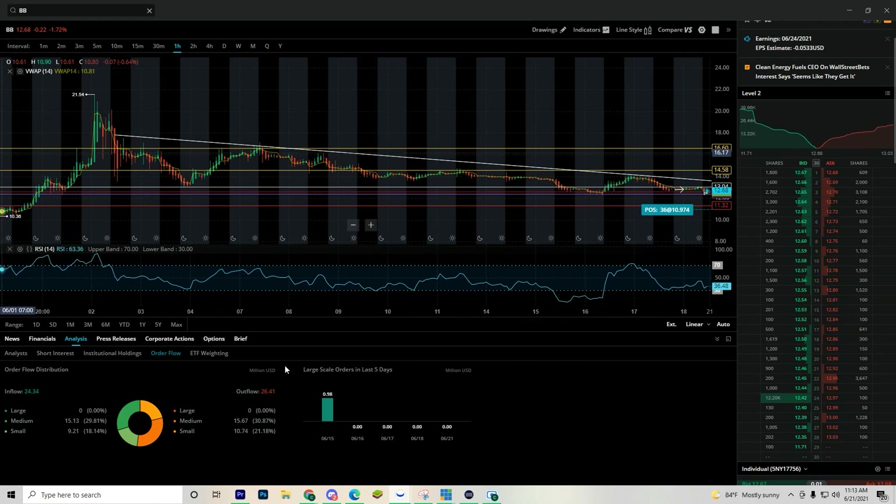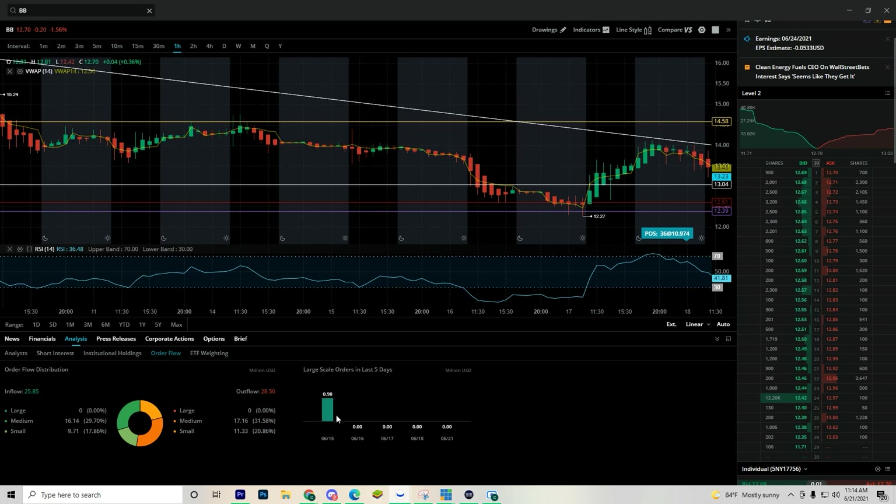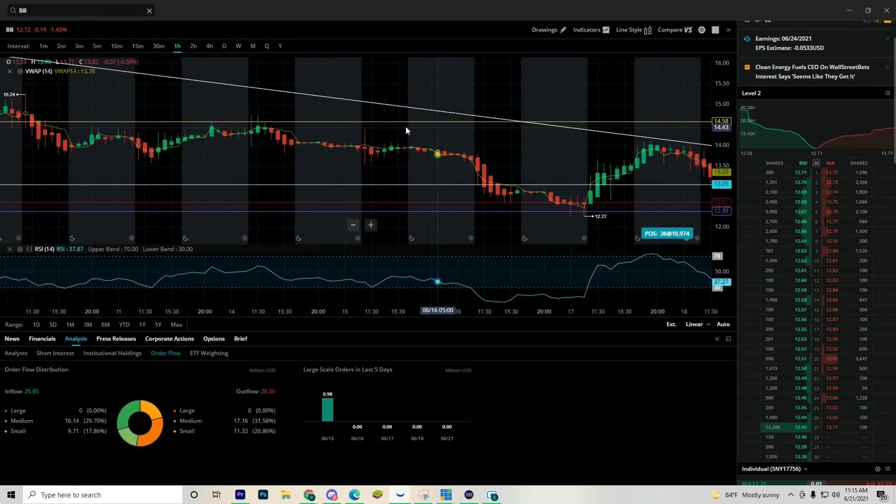We've been seeing bearish activity due to people selling off and also short sellers in BlackBerry. Let me give the inflow/outflow a refresh — it's at 24, 26. Now it's at 25, 28, so still more people starting to sell rather than buy stock into the float of BlackBerry. I have the large-scale orders for the past five days. The biggest one you see is on the 15th — the selling pressure is out of this world. Even on days where you see some large orders, the selling pressure is still matching with the bullish pressure almost exactly.